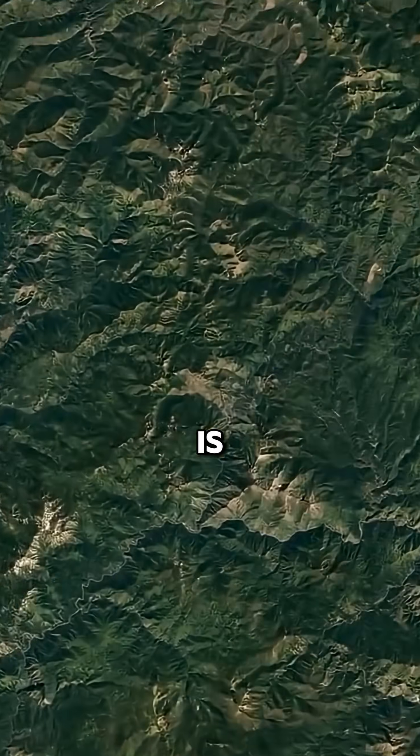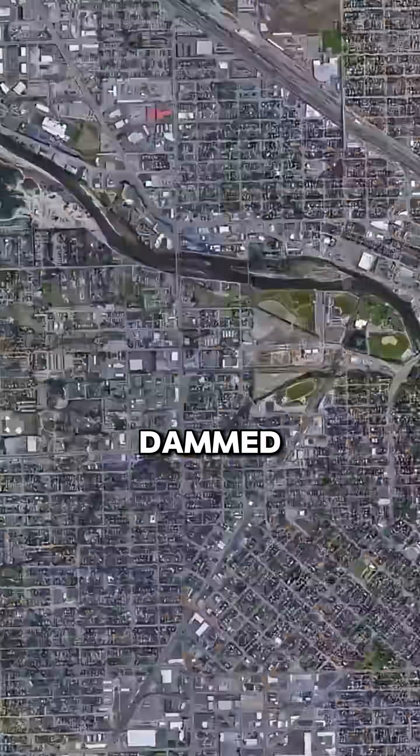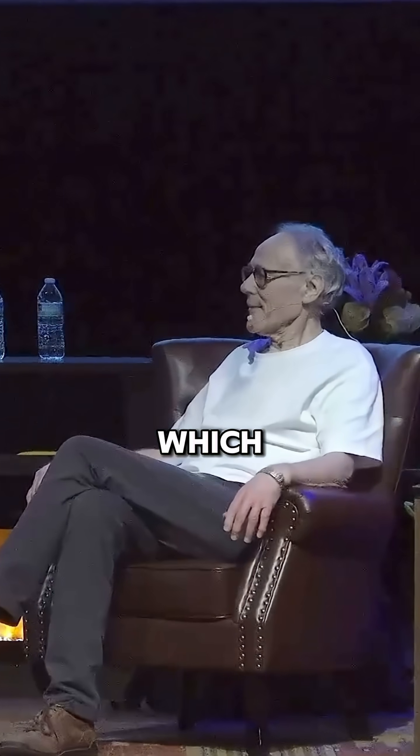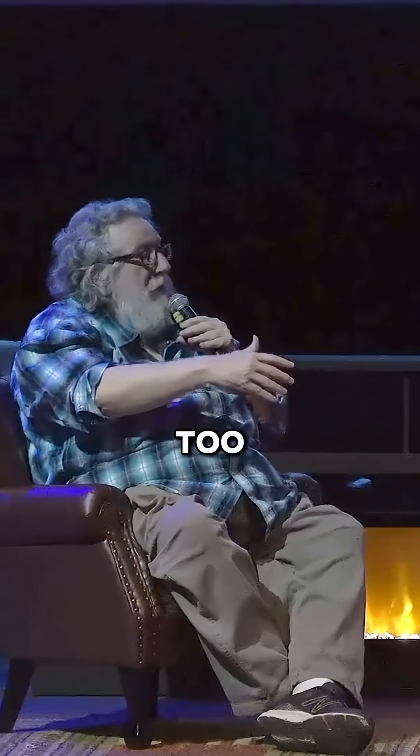The Missoula Flood — the theory is that you had a great glacially dammed lake, the ice dam gave way, and this happened repeatedly, up to 80 times, apparently. Up to 80 times, which personally I think is ridiculous. Me too.